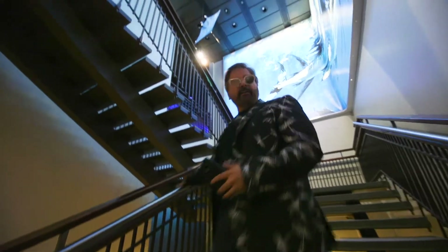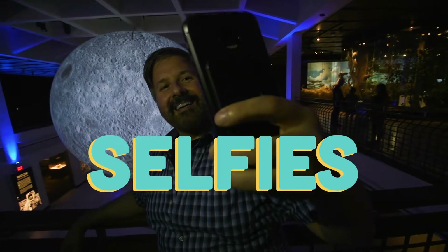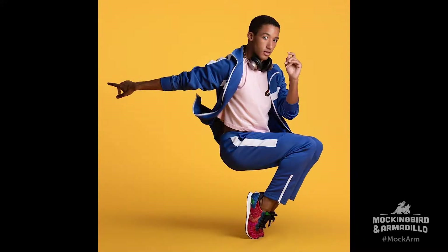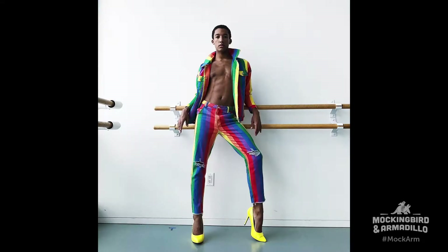All right, Mr. Brawley, I'm ready for my selfie. Everybody wants to take a selfie, and everybody wants people to see their selfies. So we thought we would give you some tips.